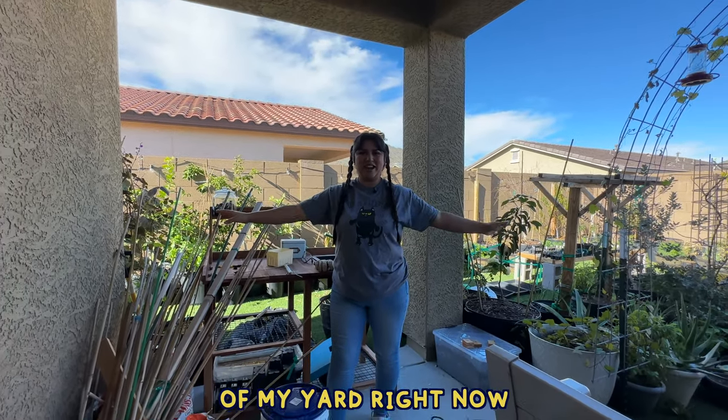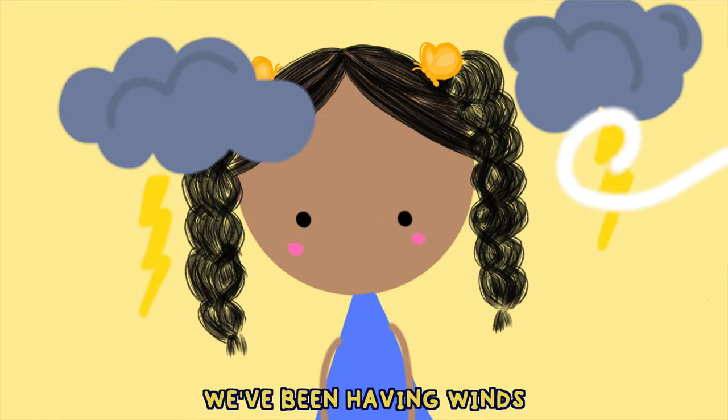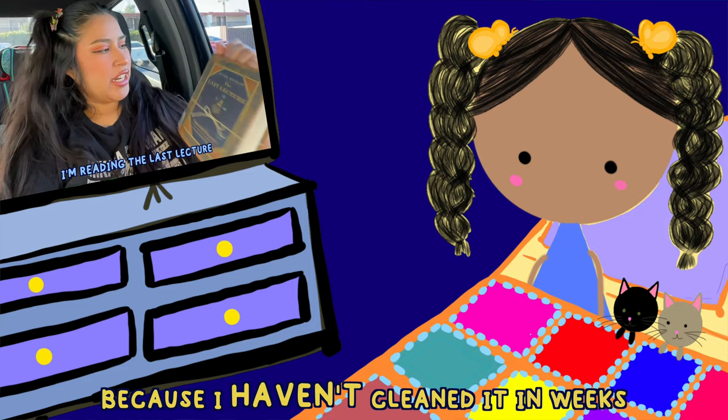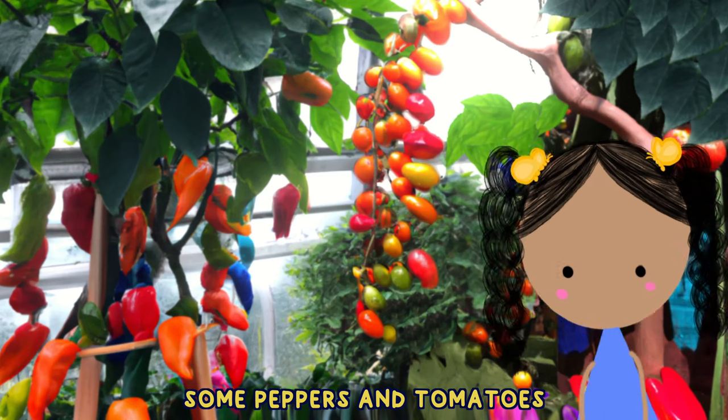This is the sad state of my yard right now. The porch is a disaster — we've been having storms, winds, and rain, and it looks like I haven't cleaned it in weeks because I haven't cleaned it in weeks. So today I'm going to do that first because I want to start some peppers and tomatoes for the spring.